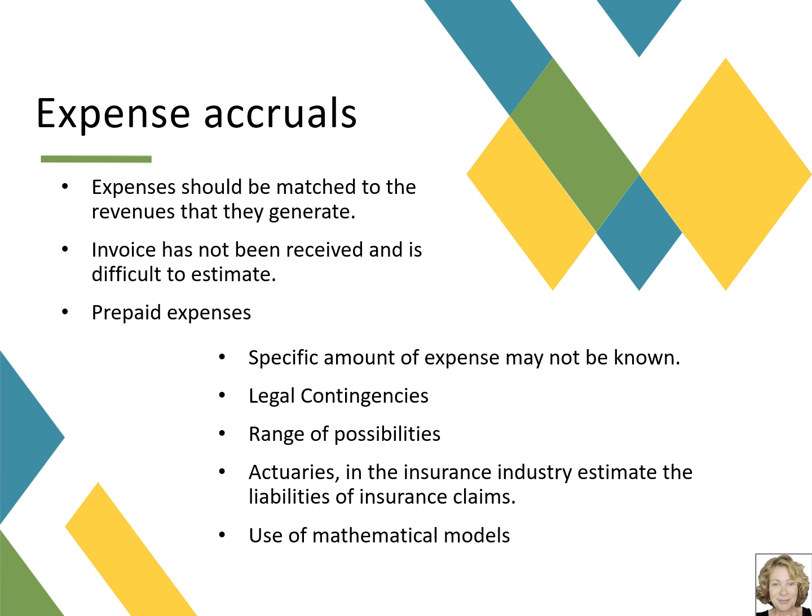I've seen examples where an Excel model had an error that wasn't discovered until later. I hope this video provided a good overview of the matching principle — matching revenue and expenses — and the accrual method of accounting, meaning the recognition of revenues when earned and the recognition of expenses when incurred.